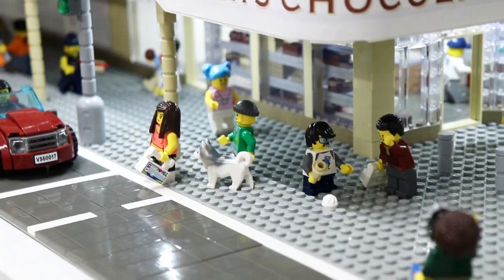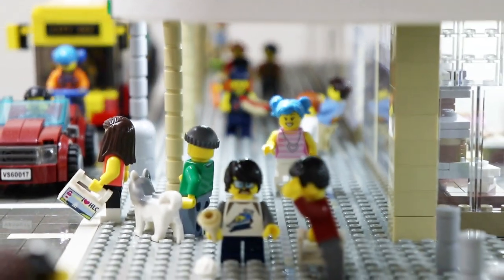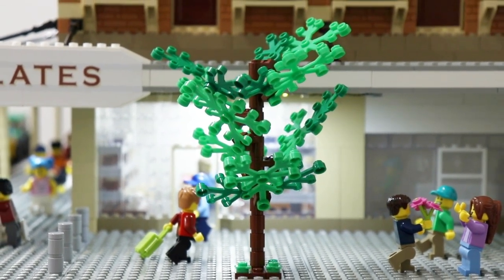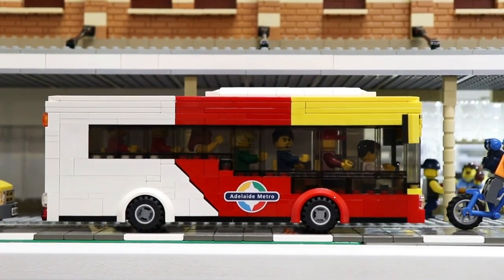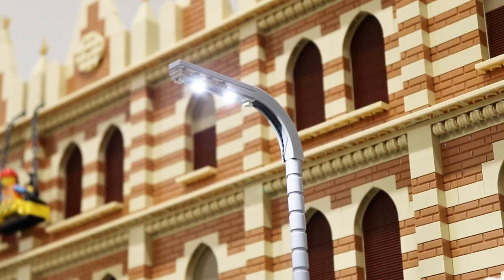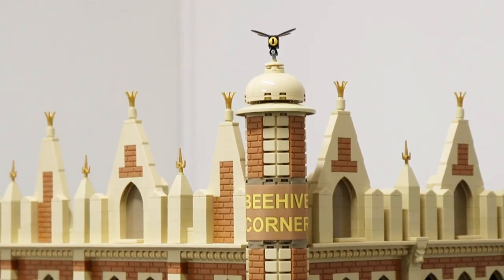I really enjoyed every part of building and designing this model — from the minifigures to the trees out the front to my custom Lego Metro bus design. Every little detail was so fun to put together, and the build wouldn't be complete without each element to tell a story.